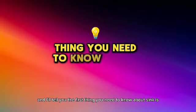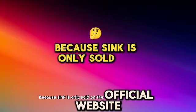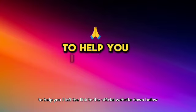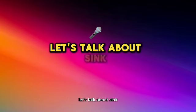The first thing you need to know about SYNC is to be careful with the website you're going to buy from, because SYNC is only sold on the official website. To help you, I left the link to the official website down below in the description of this video.